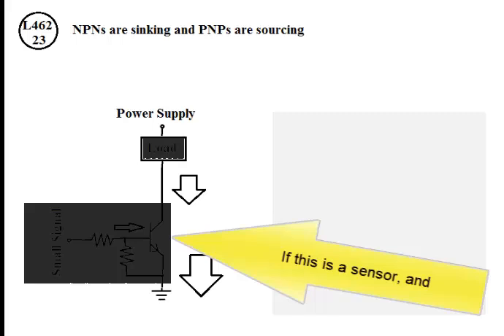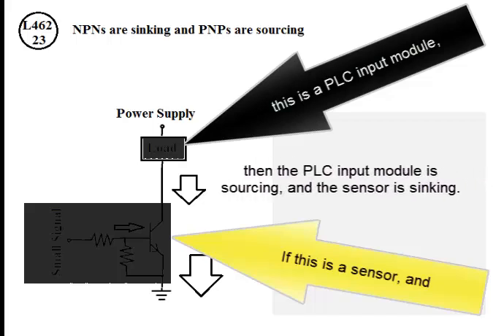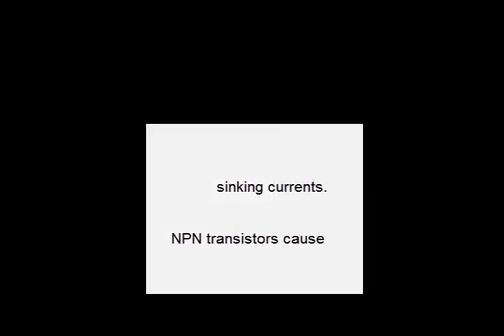If this is a sensor and this is a PLC input module, then the PLC input module is sourcing and the sensor is sinking. NPN transistors cause sinking currents — NPN transistors are also called sinking transistors.